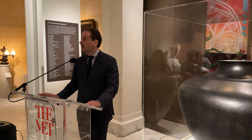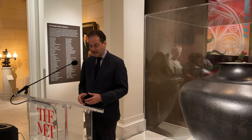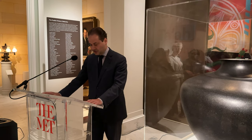This exhibition features distinctive pots from Pueblo Pottery collections at the Indian Arts Research Center of the School for Advanced Research in Santa Fe, New Mexico, and the Wilczek Foundation in New York.